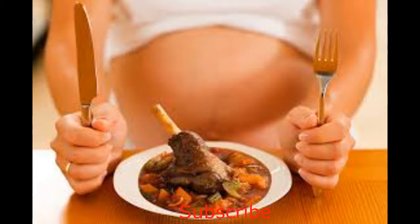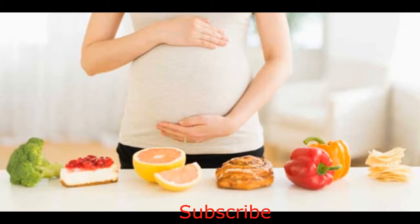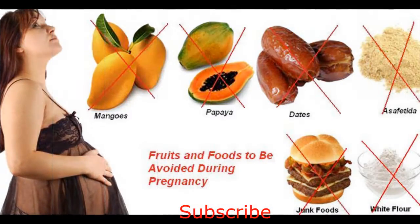Thirdly, eat meat. Almost all meats are safe for the first month of pregnancy, except for pork. Seafood is also to be avoided. Next, eat iron-rich foods. It is common knowledge that iron is important for maintaining a steady flow of blood for both the mother and the child.